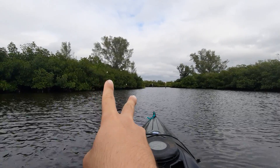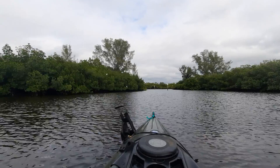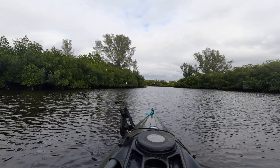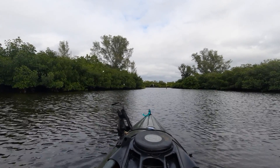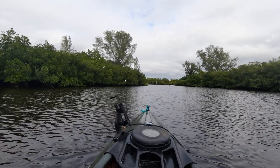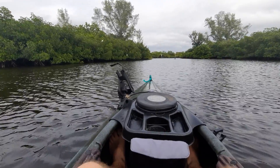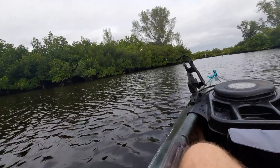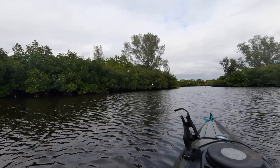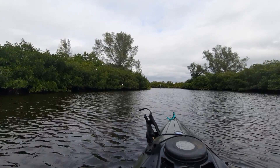You see those two white dots on my left? Well, I believe those are snow egrets. Those are very common birds found in the state of Florida, and usually, to be honest, a lot of the alligators like to eat those.